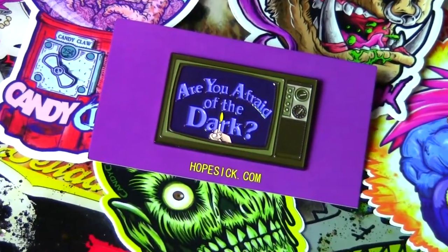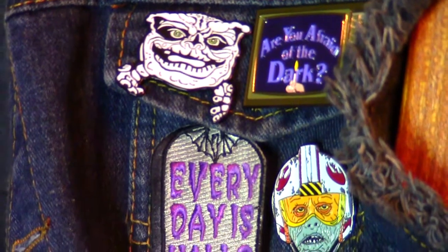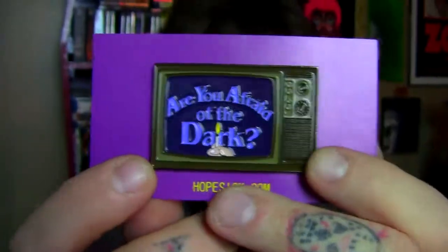This next one I really like. I'm such a huge fan of 90s Nickelodeon, especially Are You Afraid of the Dark? This one is from Hope Sick — it's a double pin back, a pretty big pin. It's solid and pretty heavy. This one is just all about nostalgia for me.